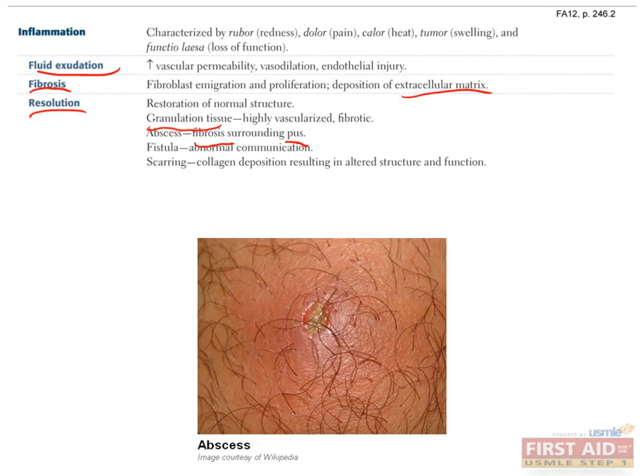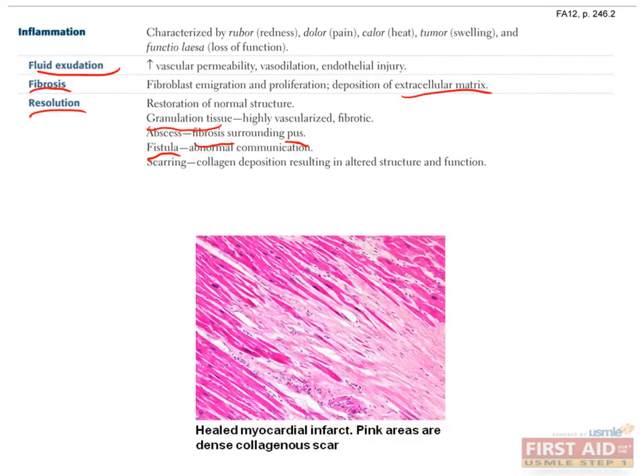The second way that inflammation can resolve is with a fistula, which is an abnormal tract connecting two structures that shouldn't be connected. For example, Crohn's disease can lead to fistulas forming between two separate and distant bowel segments, or between bowel and non-GI structures such as the bladder or even the vagina in women. The last, and probably most important way that inflammation can resolve is with scarring — the body sacrifices the function of the normal tissue to preserve some of its structure and strength. A great example is scarred myocardium after a myocardial infarct: a thick layer of collagen is laid down, allowing the heart muscle to stay in one piece and keep beating, but the price is that this chunk of heart muscle is akinetic, meaning it doesn't contract.